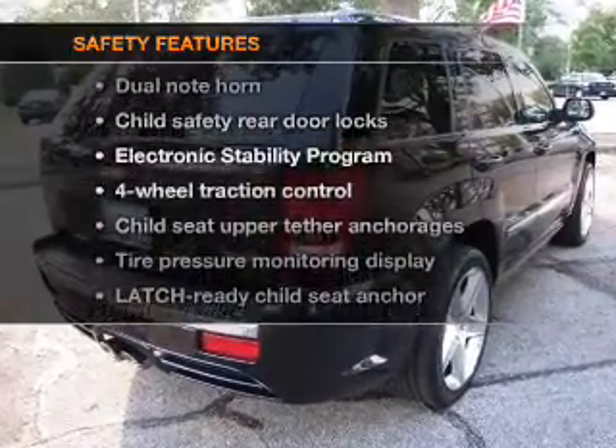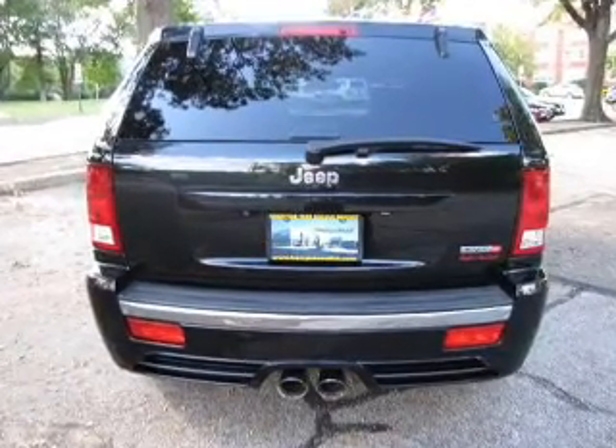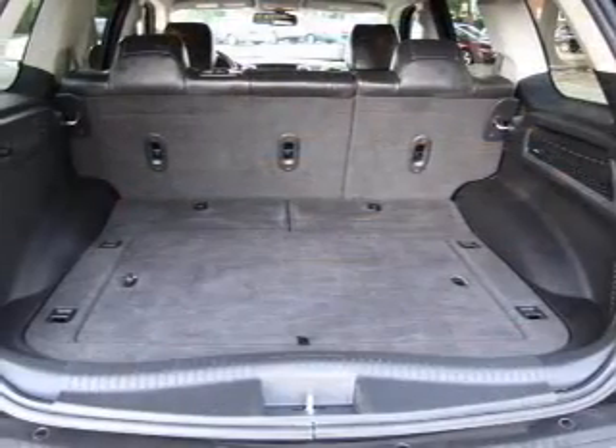And for your peace of mind, the following safety equipment is included: traction control, stability control, and low tire pressure warning. Call today to schedule a test drive.